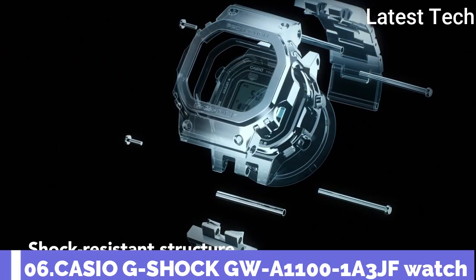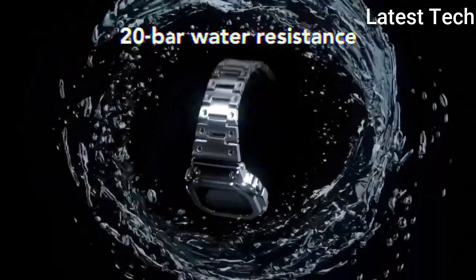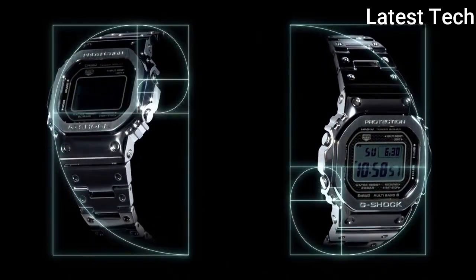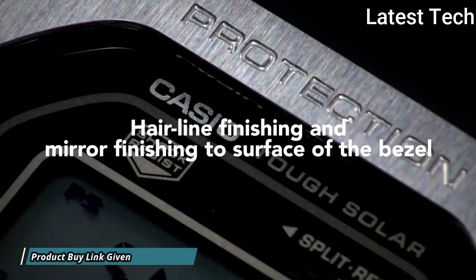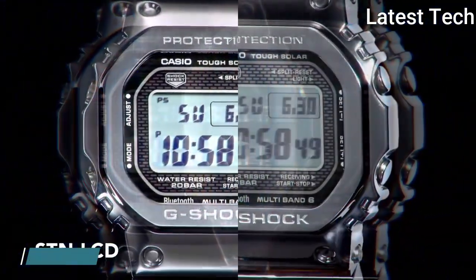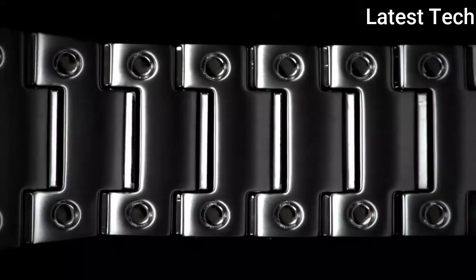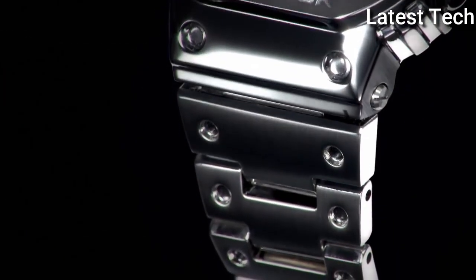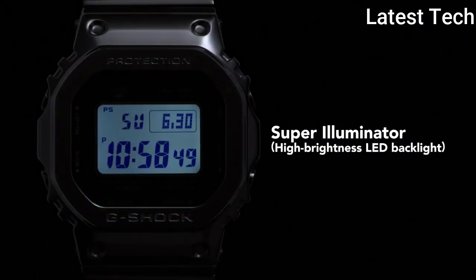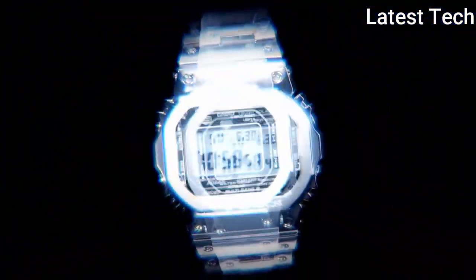Number 6: Casio G-Shock GMW-B5000-1JF. It is equipped with Japanese solar quartz movement. Stainless steel case of polygon shape. Case dimensions are 43.2mm in diameter and 13mm in thickness. Display type: digital. This timepiece has mineral glass, polymer band, band color black.